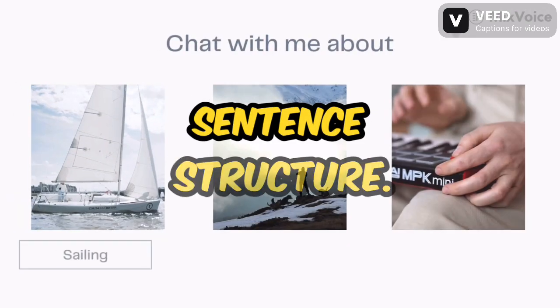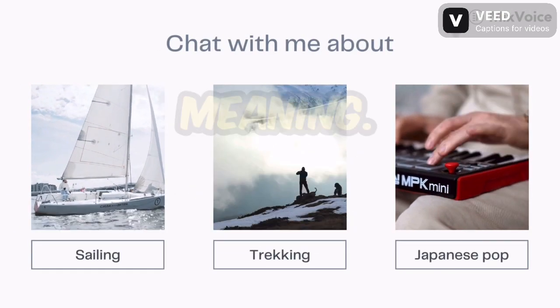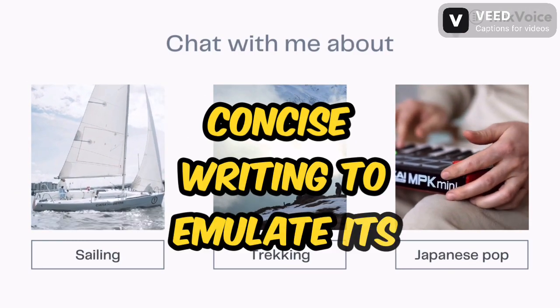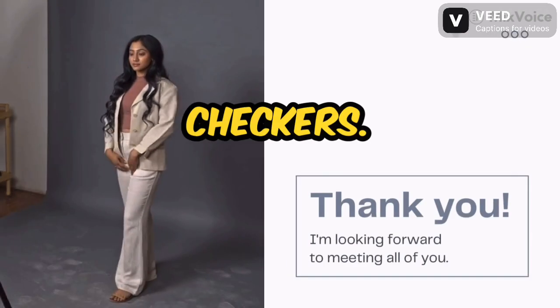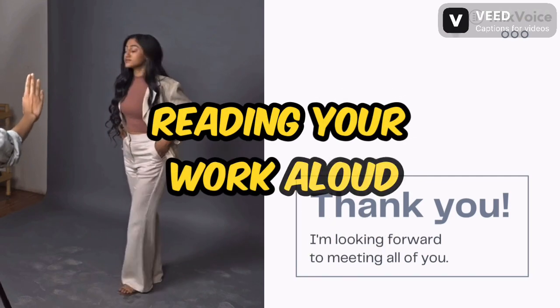Sharpen your sentence structure. Pay attention to how well-constructed sentences flow and convey meaning effectively. Analyze the sentence structure of clear and concise writing to emulate its strengths. Proofread like a hawk — don't rely solely on spell checkers. Develop a keen eye for spotting grammatical errors by reading your work aloud and slowly.